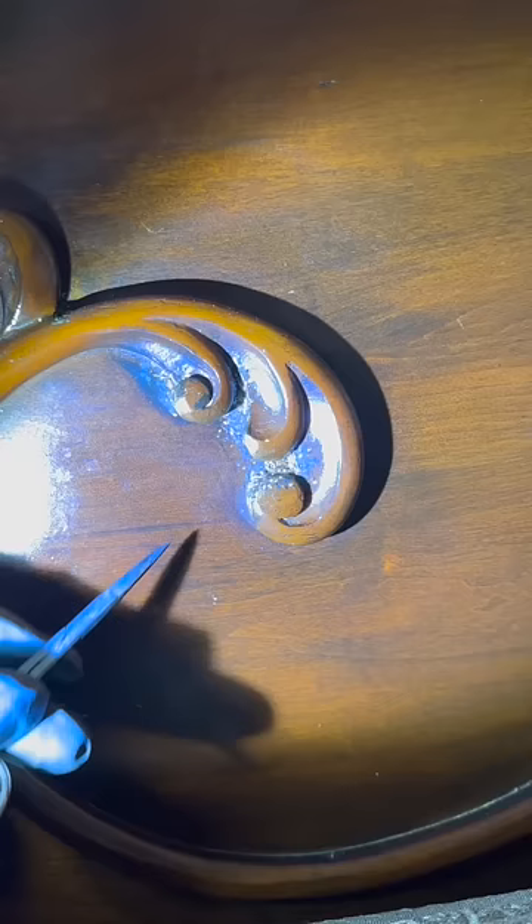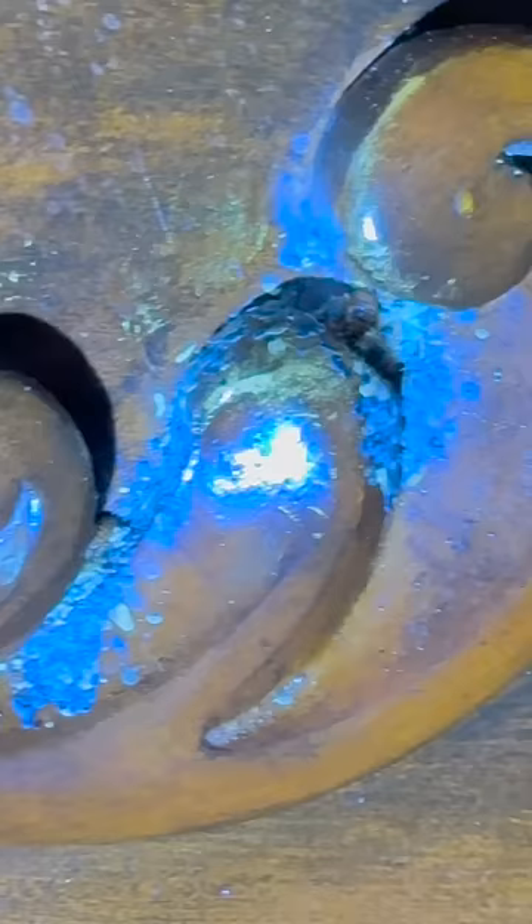Look at this headboard. You wouldn't suspect anything — it looks pretty normal. But all in these grooves here, there are adult bedbugs, there are baby bedbugs, and all of these black dots are their droppings.